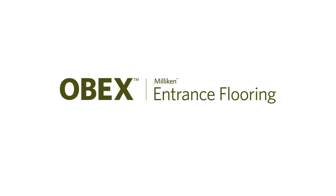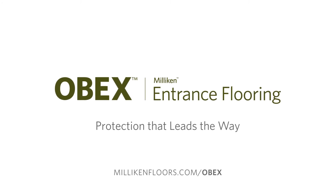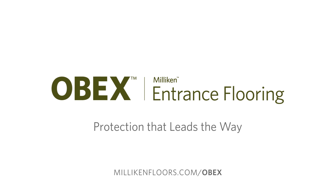OBEX Entrance Flooring. Protection that leads the way.